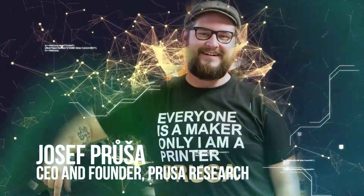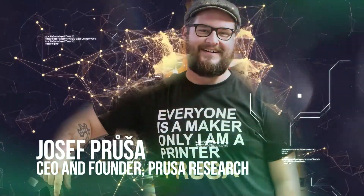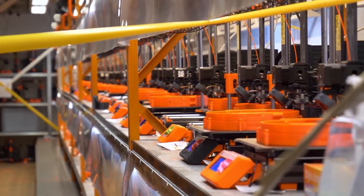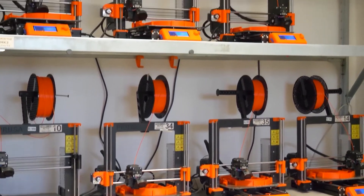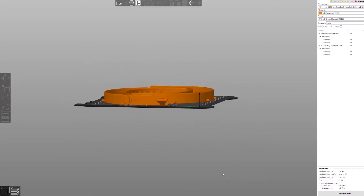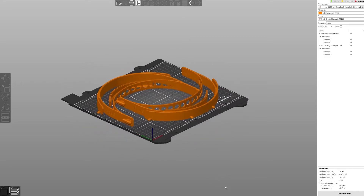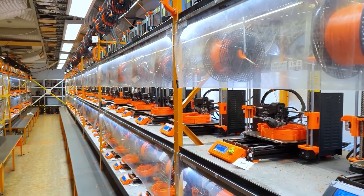Open Source Plans for Printed Face Shields. Joseph Prusa, CEO and Founder of Prusa Research. At the early stages of the global pandemic, many doctors and nurses lacked sufficient personal protective equipment. Joseph Prusa realized that open source designs would enable makers anywhere to produce the protective gear and reduce the supply chain bottleneck.